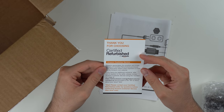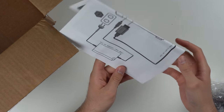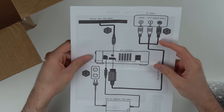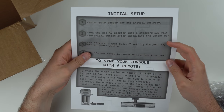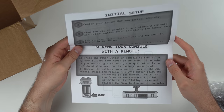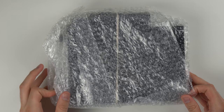It's interesting they call it 'certified refurbished' here but on Amazon they call it 'renewed' now — not sure what's going on there. We also got a diagram in case you don't know how to hook it up: sensor bar, power adapter, standard stuff. They even tell you how to sync your controller and do the initial setup, which is nice in case you've never played before.